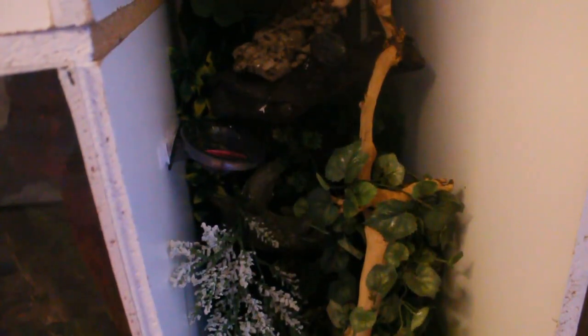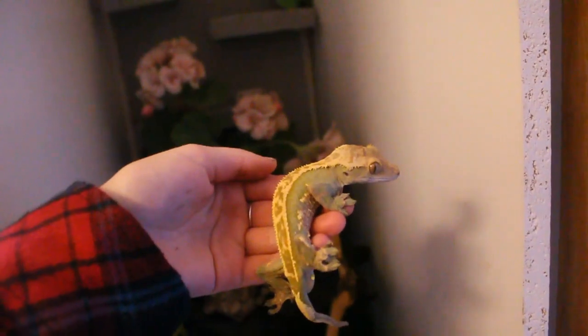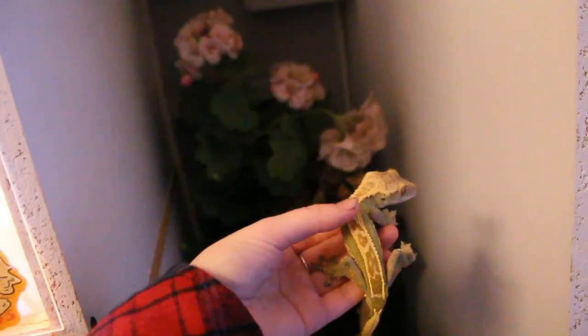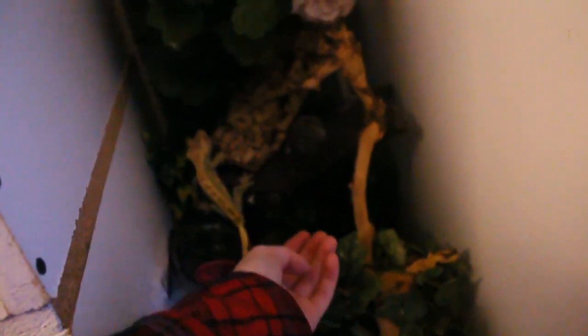Ace's enclosure is 12 by 22 by 40 inches tall, giving him a lot of height to climb and good space. This is Ace, my crested gecko — he is an almost full pinstripe Harley Quinn crested gecko. He has a gorgeous olive color when fired down but can go all the way to a dark chocolate color when fired up. Crested geckos are known for jumping and being very active, but he is a pretty chill boy for a crested gecko.